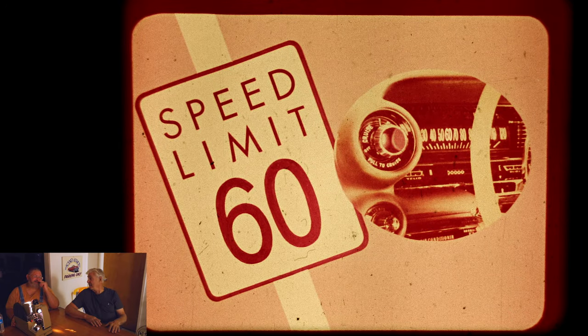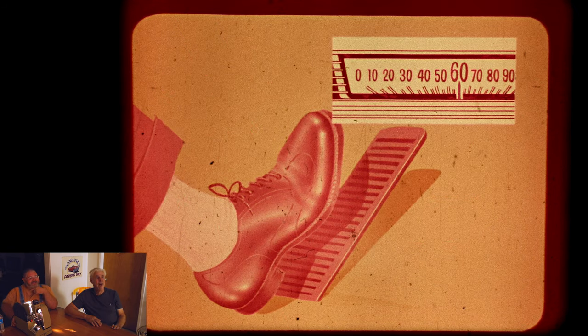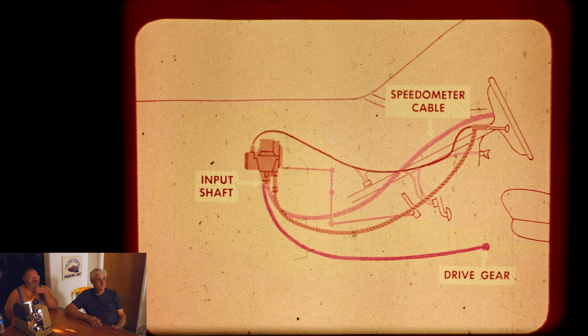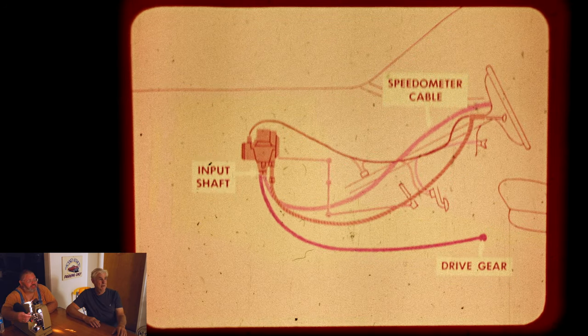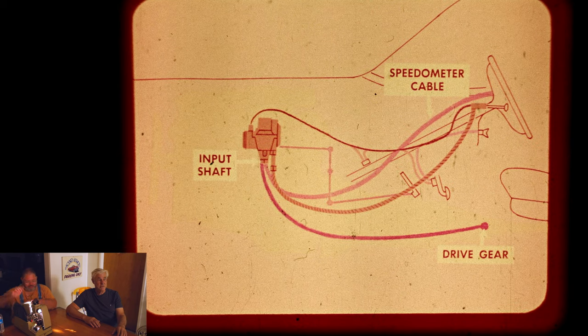Oh, he might have got a speeding ticket. Cruise control! Lifting the foot off, holding it at 60. If you got a service one, that's the way the cables run. 1959 was the first year the Cadillac had cruise control, and we have quite a few units. We're going to attempt to show everybody in the future how to restore the one for our '59. That's something we've got to get working.